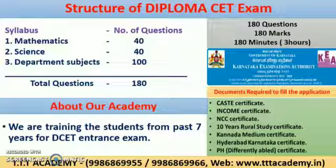This exam will be conducted by KEA board in the 6th Semester of Diploma exam. To fill the DCET application, you should be clear about your eligibility and supportive certificates such as Caste, Income, NCC, Rural, Kannada Medium, Hyderabad-Karnataka, and Physically Handicapped certificates.